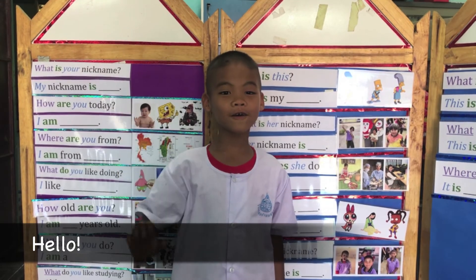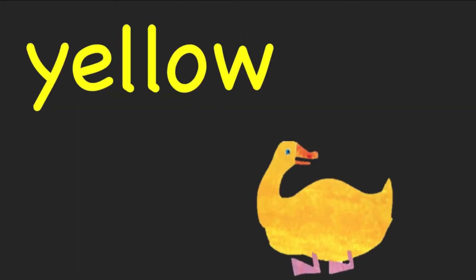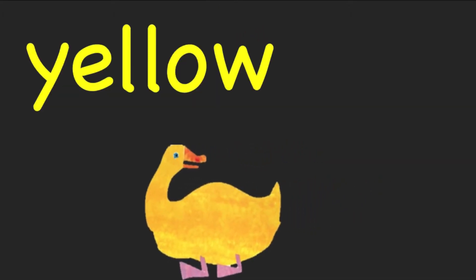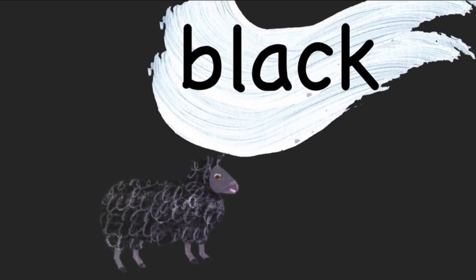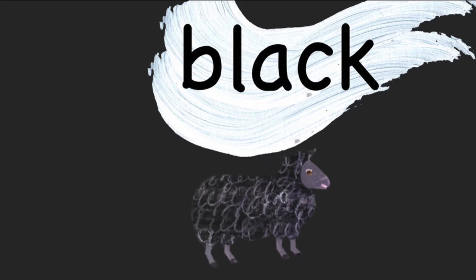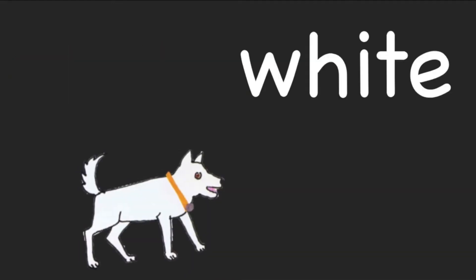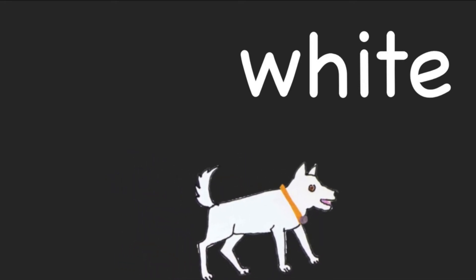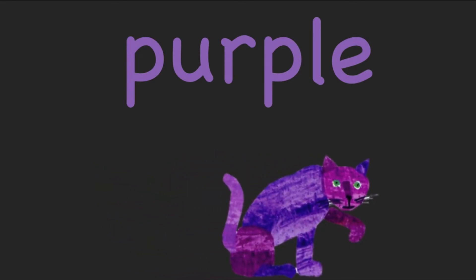Hello. Red. Yellow. Blue. Pink. Black. Orange. White. Purple. Green.